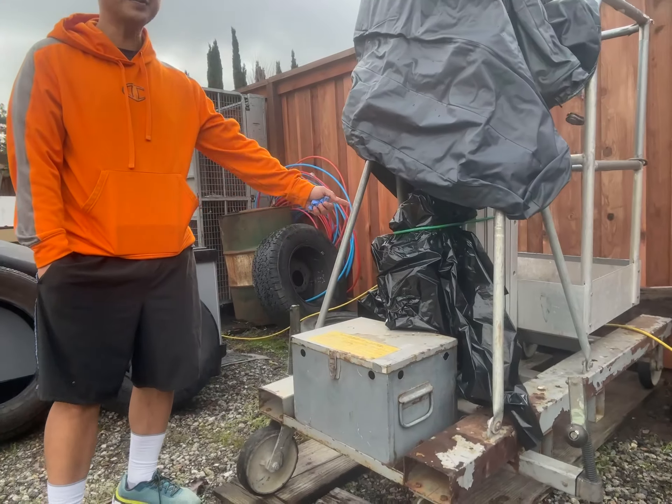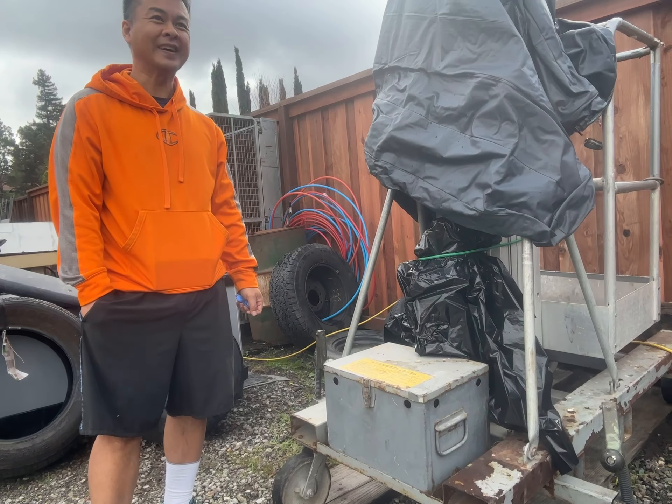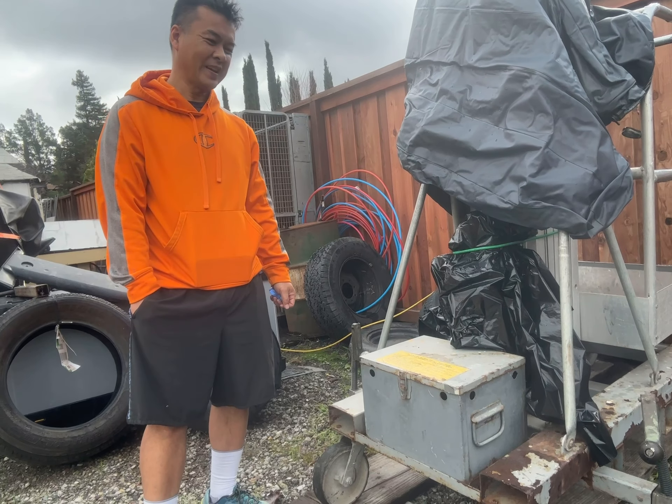What do you think, about 300 pounds? 400 pounds? Yeah, 400. Mechanical advantage.